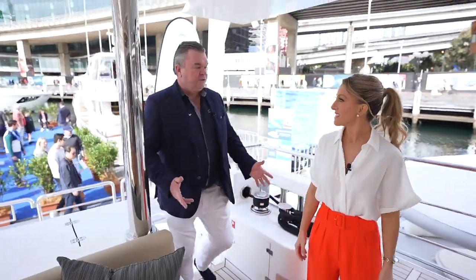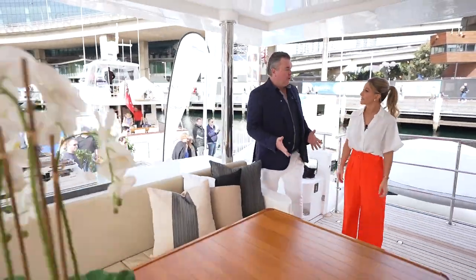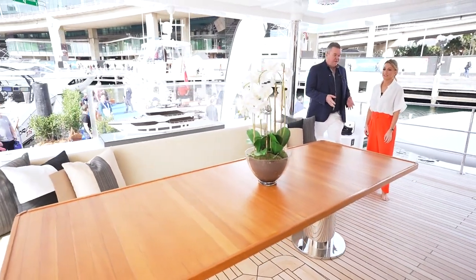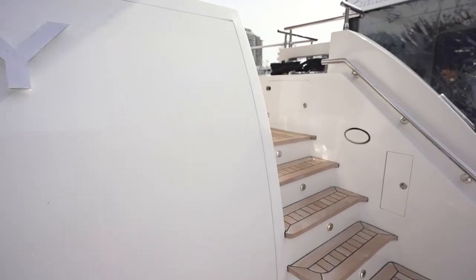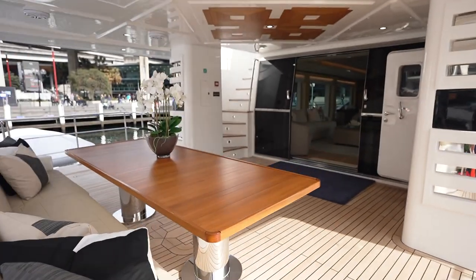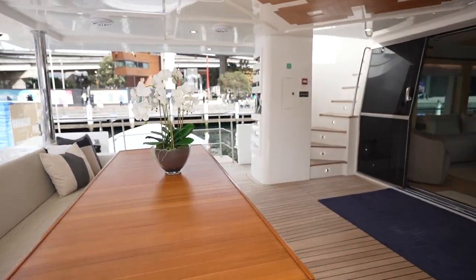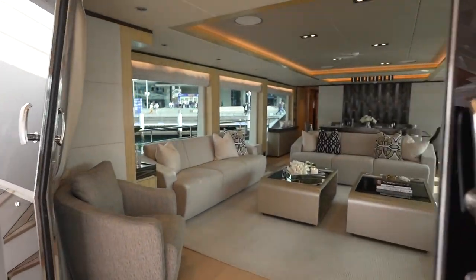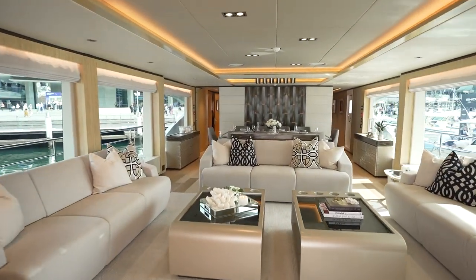So the Majesty 100 by Golf Craft is a hugely popular line of the series. The first one was built five years ago and now we're up to hull 18. It's amazing how popular they are. It's a 32 metre, 105 feet, accommodating 12 guests in five cabins and it's perfectly laid out for entertaining.